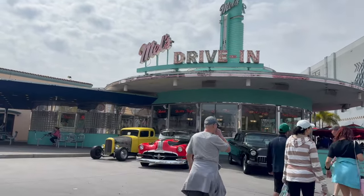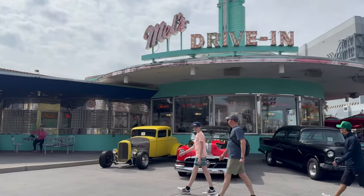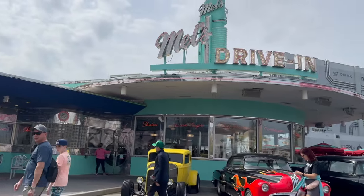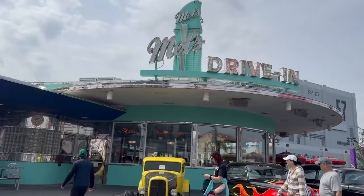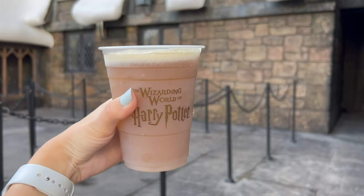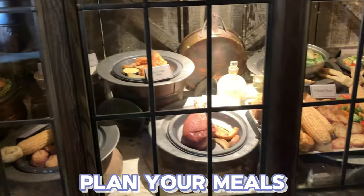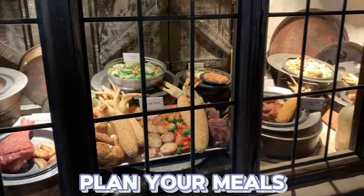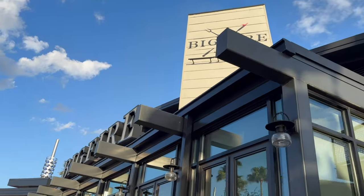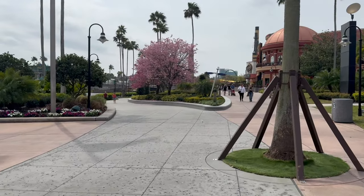There are a lot of great quick service options in the parks, but if you have time, make a dining reservation at a restaurant in CityWalk. It's a great break from the crowds and heat, especially on hot days. During spring break, making a reservation ensures you have somewhere to eat — don't just wander around hungry and unprepared.